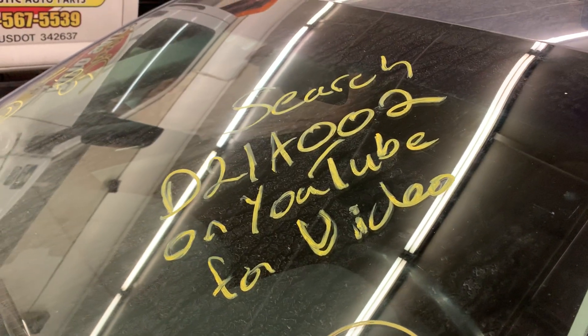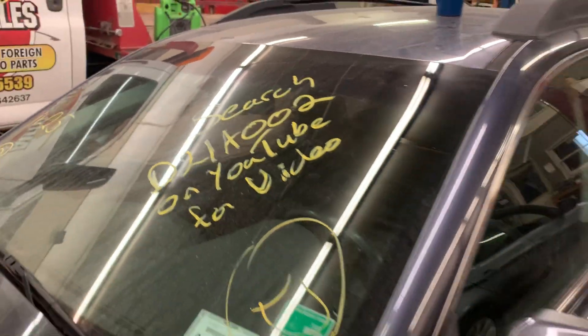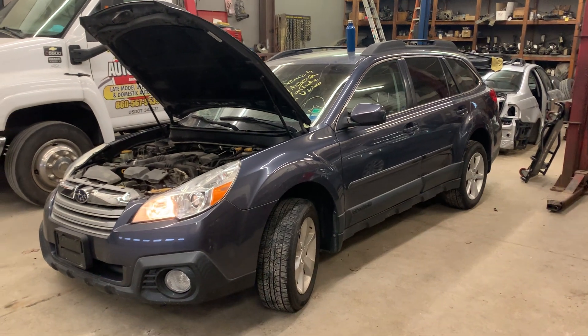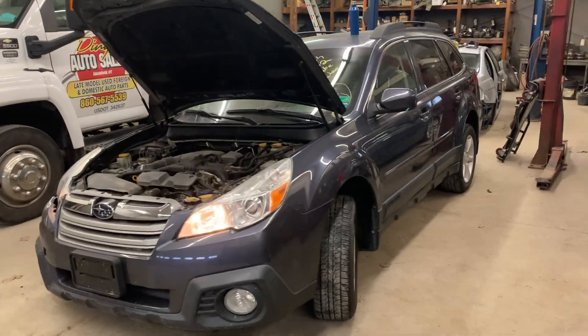Hey there. Dings Auto Parts test video for our stock number D21A002. This here is a 2014 Subaru Legacy Outback wagon with a 2.5 liter standard shift transmission, all-wheel drive, with only 80,000 miles on it.